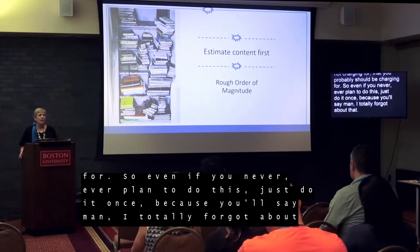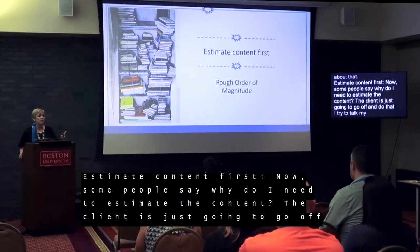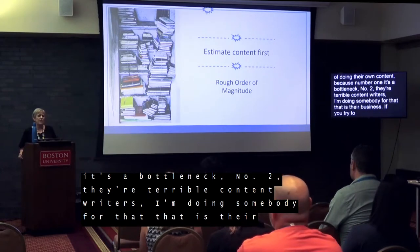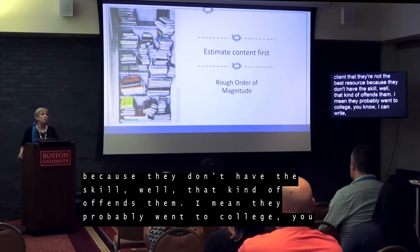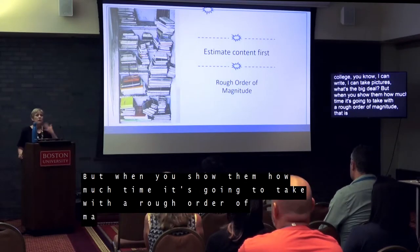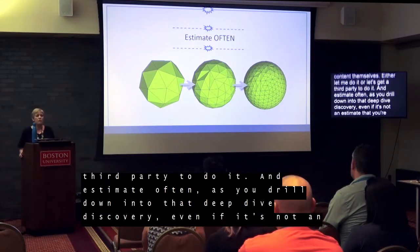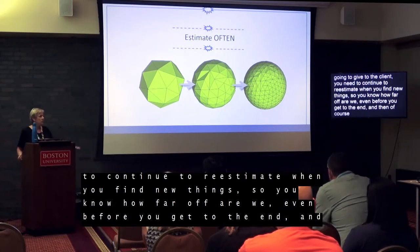Estimate content first. Some people ask why they need to estimate the content if the client is just going to go off and do it. I try to talk my clients out of doing their own content, because number one, it's a bottleneck, and number two, they're terrible content writers. I create a rough order of magnitude estimate and show it to the client — when you show them how much time it's going to take, that is the single best way to talk them out of doing the content themselves. Also, estimate often — as you drill down in the deep dive discovery, continue to re-estimate when you find new things. Any time there's a change and a change request is invoked, you're definitely going to need to estimate again.